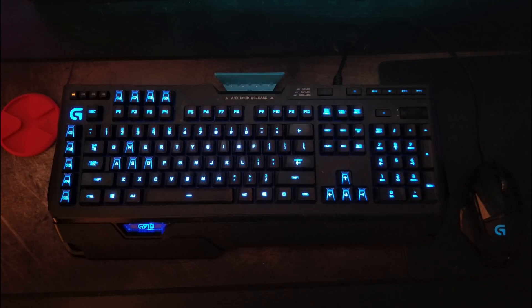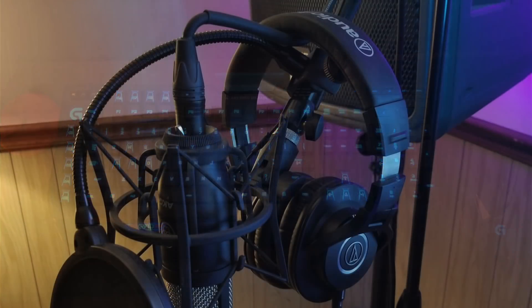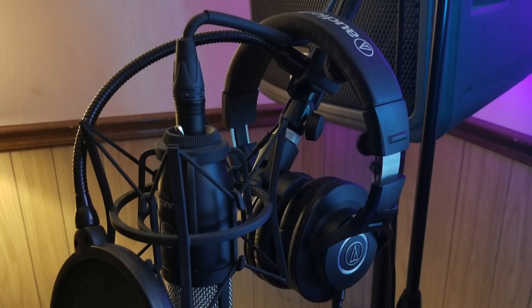The peripherals here are the Logitech G910 Orion Spark keyboard with the ever-so-awesome G502 Pro-D Spectrum mouse from Logitech. For audio, he also has the Audio-Technica M40X headphones, along with the AKG P220 studio microphone.